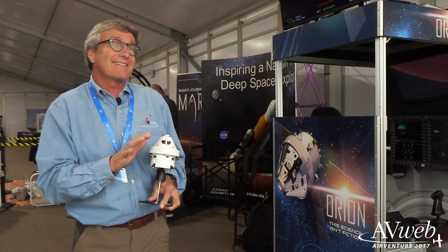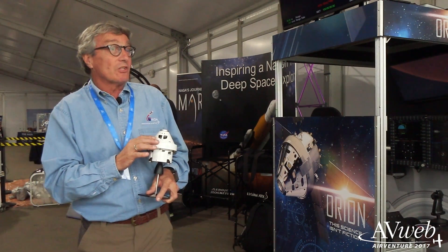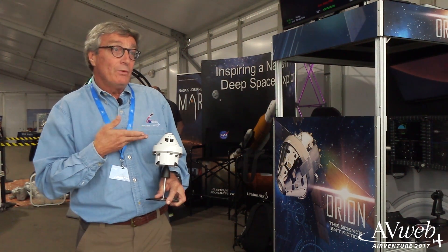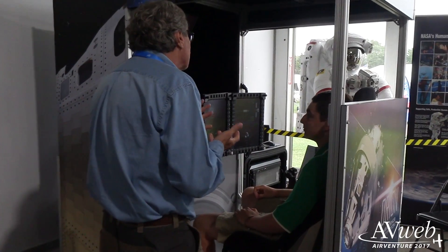We had a very sexy winged body that looked like a joint strike fighter or an F-22, but it had challenges coming into the atmosphere at 20,000 miles an hour and the associated heat. We know a lot from Apollo, so for a lot lower cost and shorter time period, we can get to this point.